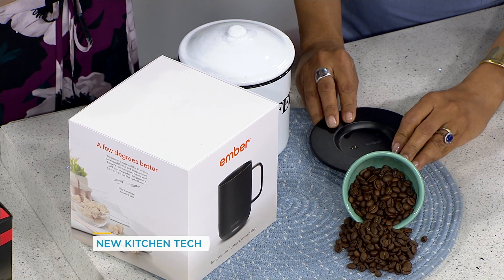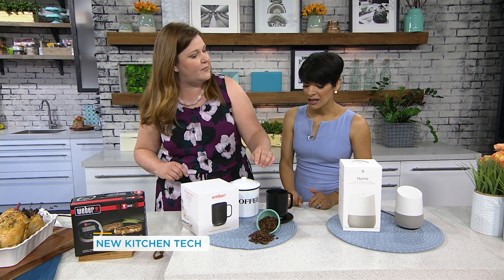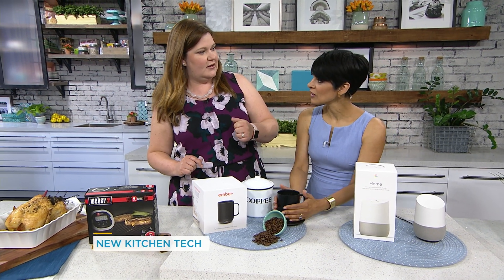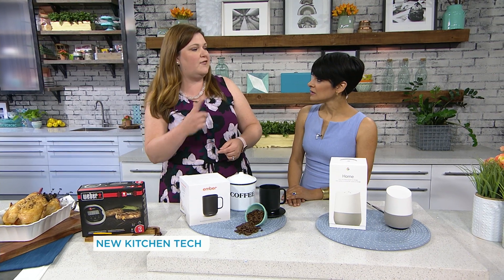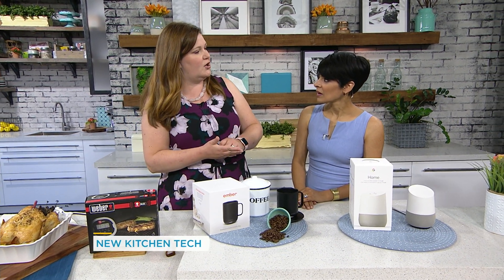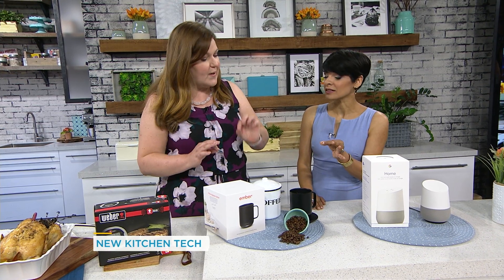That's the charger — you put it on the charger when you need a charge, and the mug holds its charge for up to an hour. You use the connected app, and it has an idea of what it thinks the right temperature for coffee is, but if you have a preferred temperature you just lock it in with the app. Maybe you like 120 degrees — bam, and then it will keep it that way. No more cold coffee.